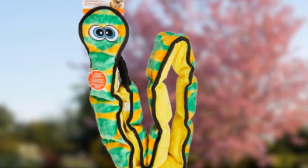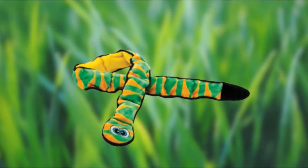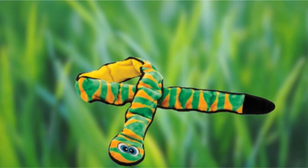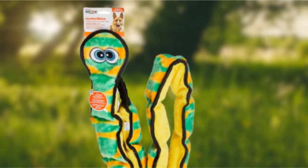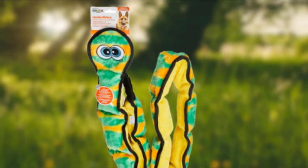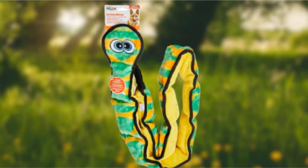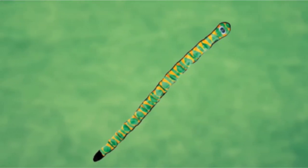Moreover, it has been reinforced with double-layered seams, so it should be able to withstand a good amount of chewing. There are still some reports from pet owners that their dogs have managed to rip it apart — nothing's indestructible, after all — so you might want to closely supervise your dog when playing with this toy, should they have a track record for destruction. The risk of this is relatively low compared to other toys, however.